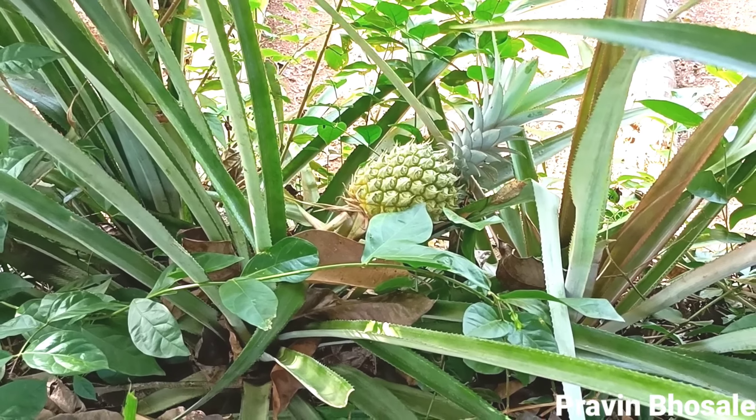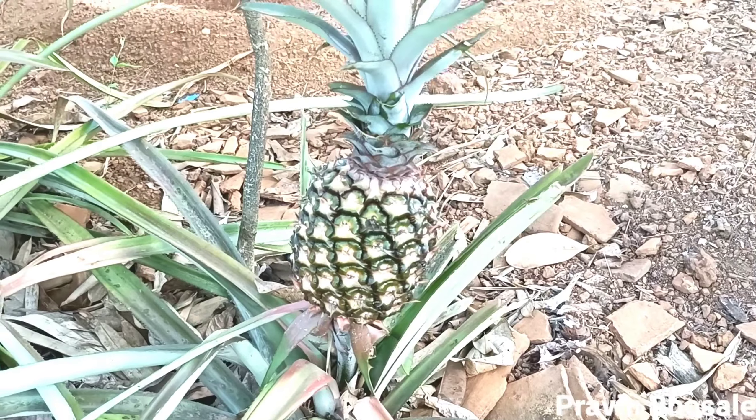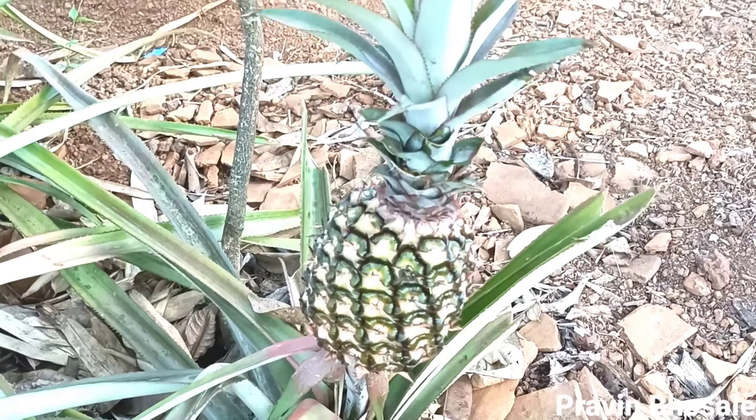It has narrow, fleshy, rough shaped leaves that are 30 to 100 cm long surrounding the thick stem. The leaves have a sharp spine along the margins.